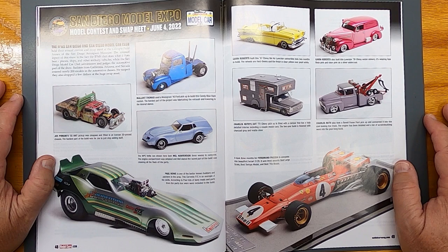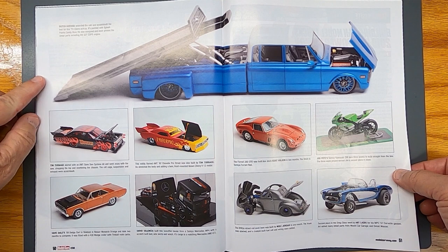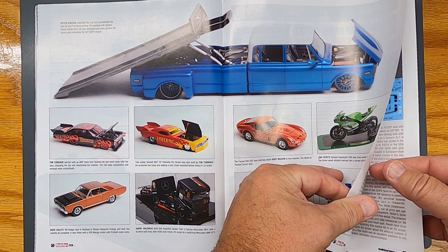San Diego Model Expo — some nice coverage here from this show. That car hauler's cool, that's neat. Nice Willy's, nice Vet Gasser — very cool.